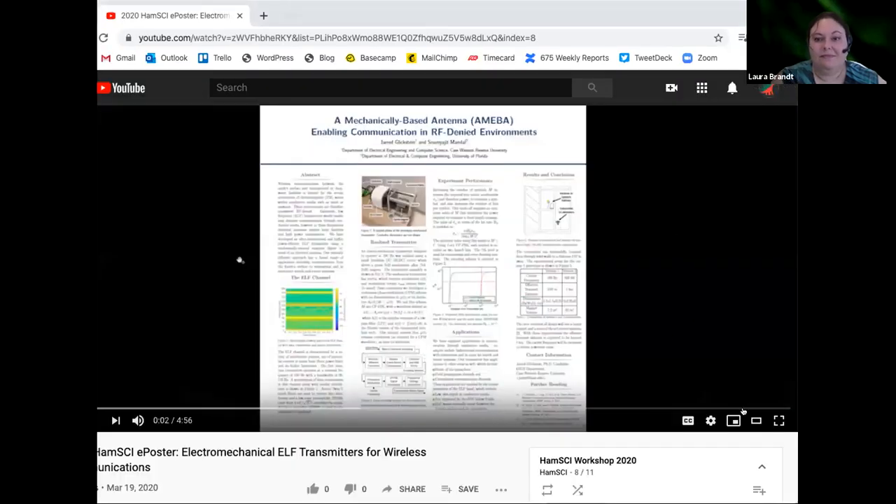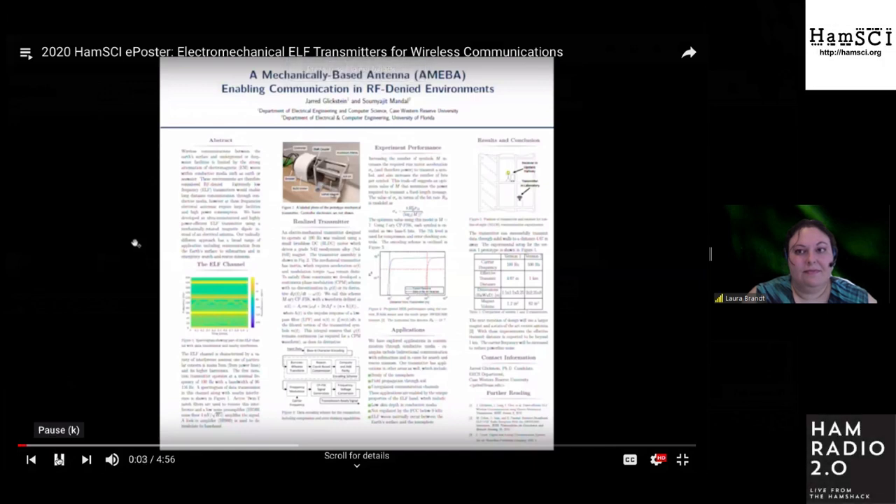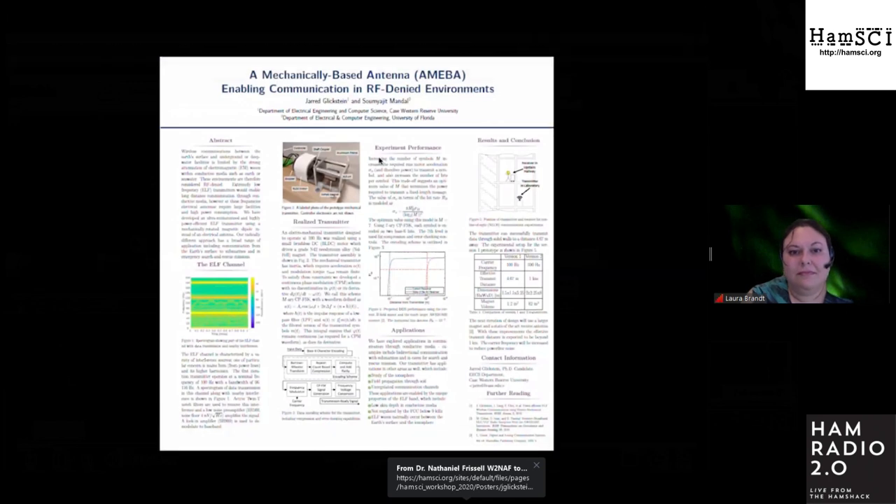My name is Jared Glickstein and I'm a PhD candidate with the Department of Electrical Engineering at Case Western Reserve University in Cleveland, Ohio. My advisor is Professor Sumayajit Mandel, currently with the University of Florida. He was invited to give a talk at HAMSCI 2020, but due to the move to an online format, I'll be talking about our work in the e-poster session.